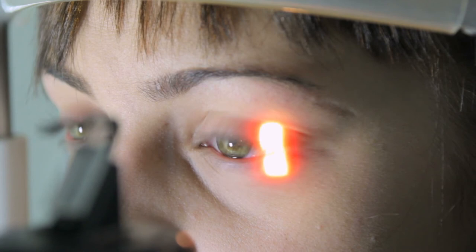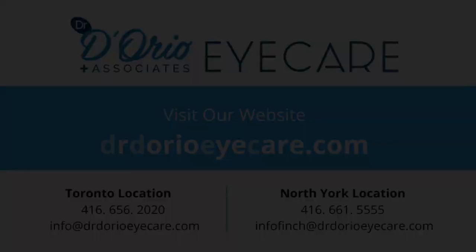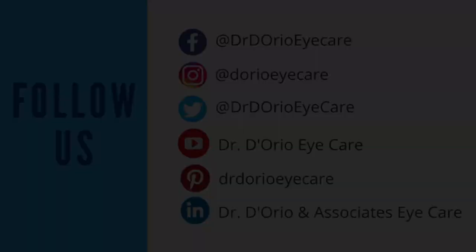The sooner a retinal detachment is detected, the lower the chance of it leading to permanent visual impairment. If you are experiencing flashing lights, please contact our office immediately for an examination.